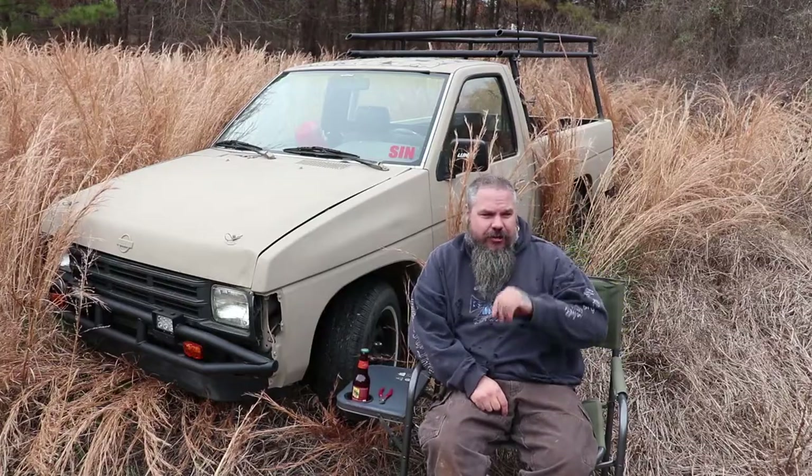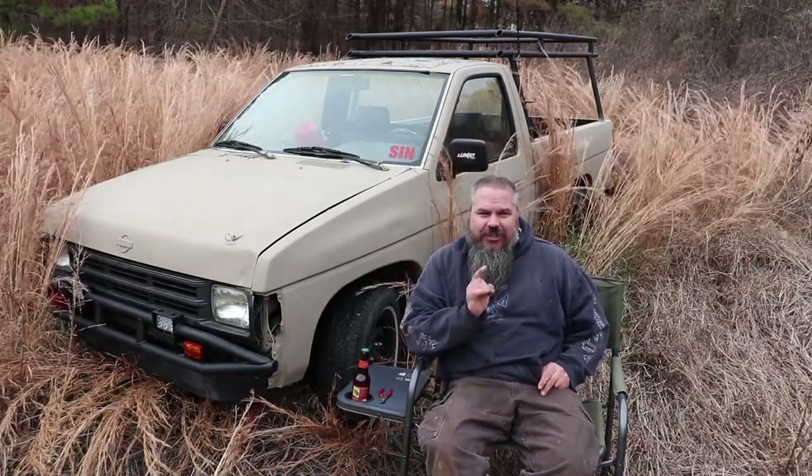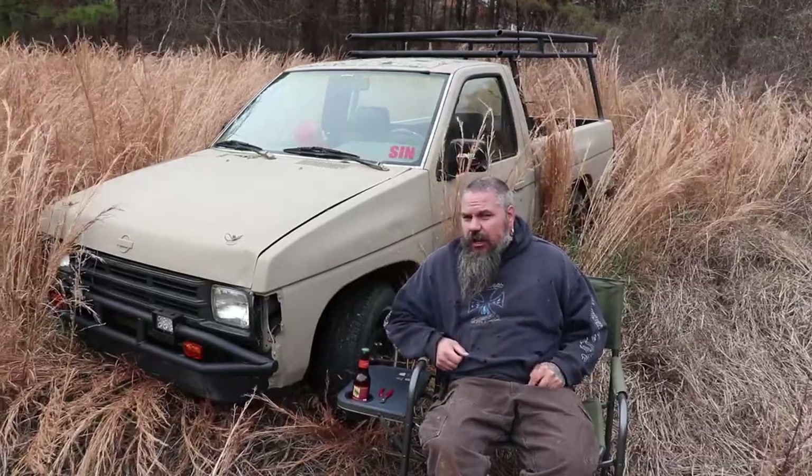We got a two for one today. We are going to do a beer of the weekend and we are also going to do a video on Project Sin.